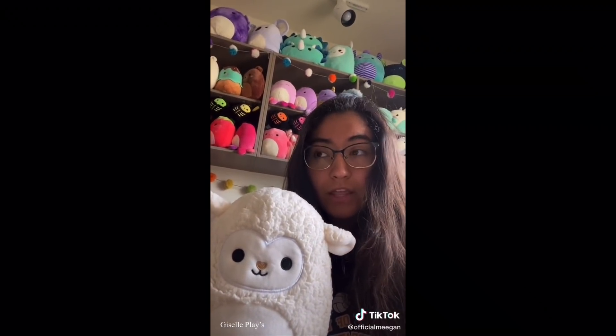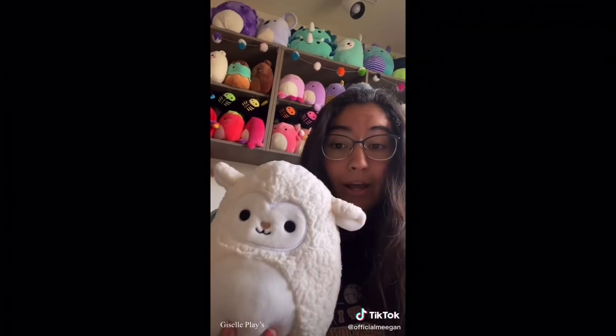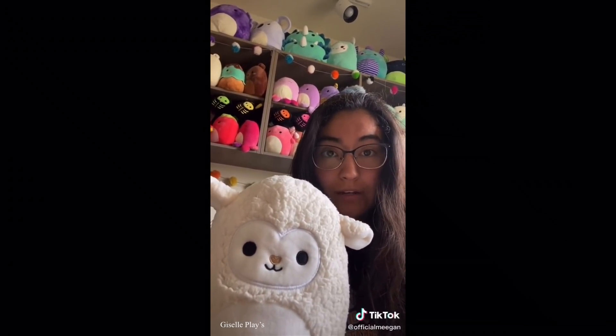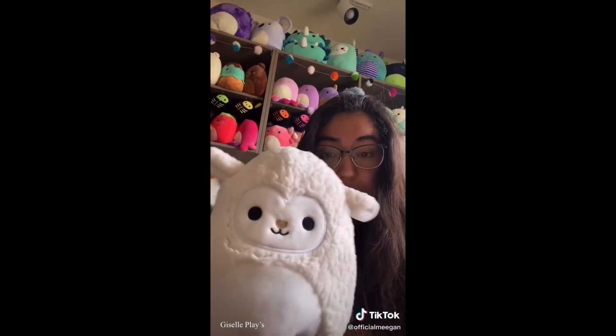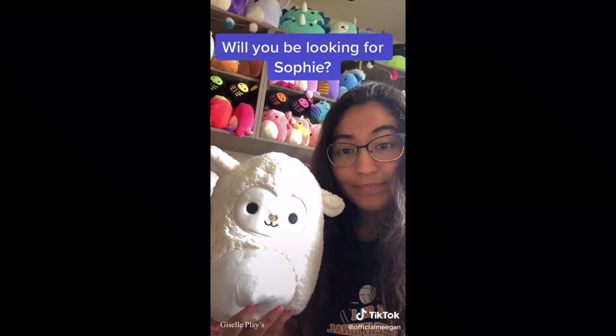My friend Ari texted me early this morning that they had some in stock locally and I was convinced - I was like, that's enough for me to go buy it. I've been really into Farm Squad lately and she fits right in. If you have a Cracker Barrel near you, I would definitely check out for this one. She was $8 and she's 8 inches. Let me know in the comments how many of y'all are gonna be looking for Sophie!